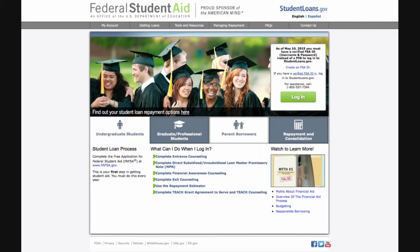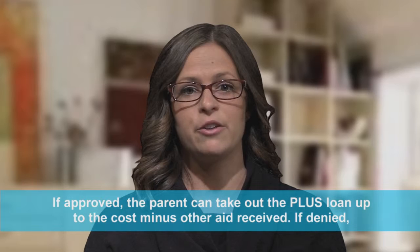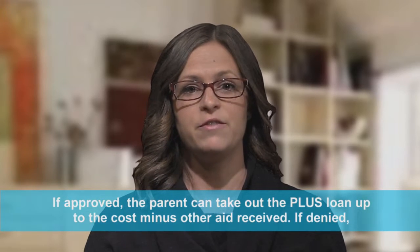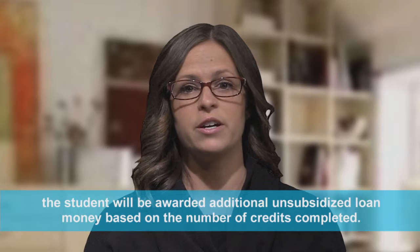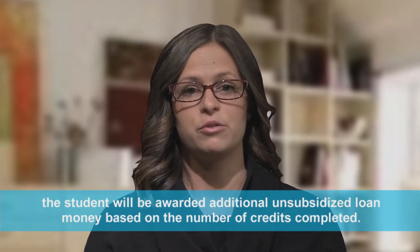You can apply for the Parent PLUS loan at studentloans.gov. The loan must be applied for in the parent's name and is approved or denied based upon a credit check. If approved, the parent can take out the PLUS loan up to the cost minus other aid received. If denied, the student will be awarded additional unsubsidized loan money based on the number of credits the student has completed.